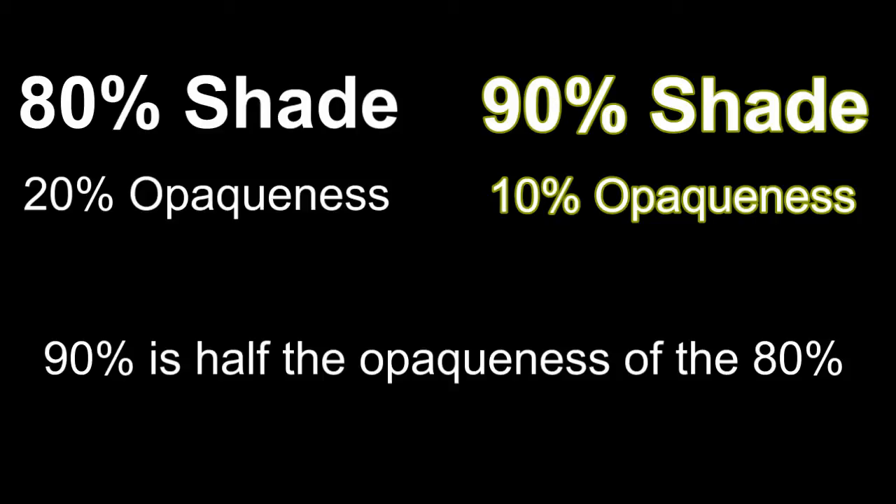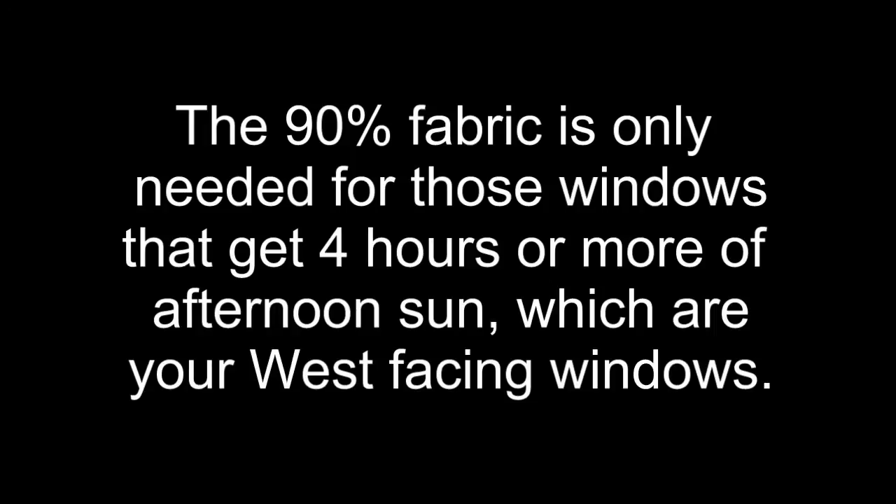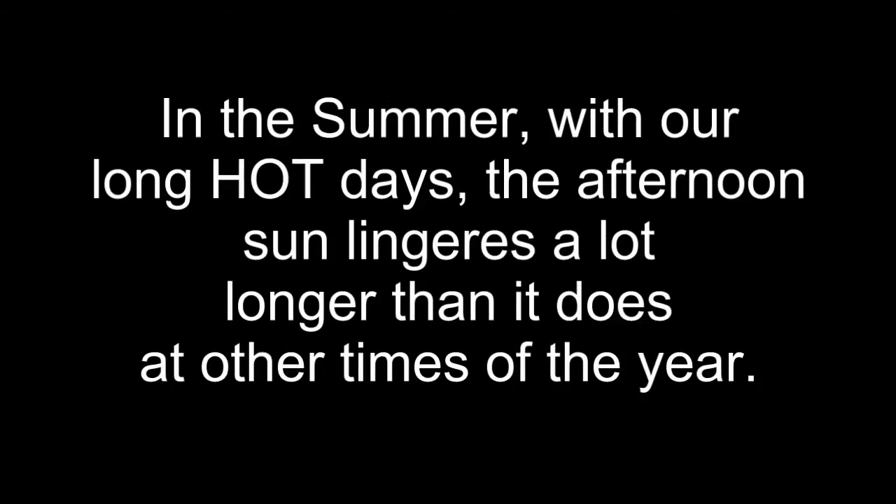The 90% does make more of a difference than the 80%. People often ask us: if the 90% is better, why don't we just put the 90% on all of our windows? It's not needed. The 90% is only needed for the windows that get blasted by the sun — your west afternoon windows where you get four hours or more of afternoon sun. In summer, the days are longer and that west side gets a lot more sun, so that west side needs that extra protection. Those windows need all the extra help they can get, hence the 90% fabric.